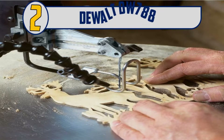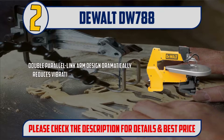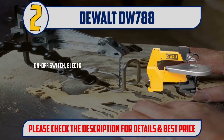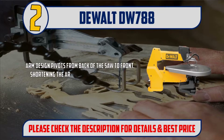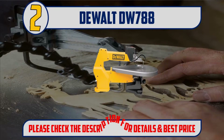Number 2: DeWalt DW788. Double parallel link arm design dramatically reduces vibration and noise for extremely accurate cuts. Exclusive tool-free blade clamps allow blade changes in seconds. On/off switch, electronic variable speed, flexible dust blower, and blade tensioning lever all located on the front upper arm. Arm design pivots from the back of the saw to the front, shortening arm movement for smoother, quieter operation. Arm lift so the blade can be easily threaded through the material for inside cuts. Please check the description for details and best price.